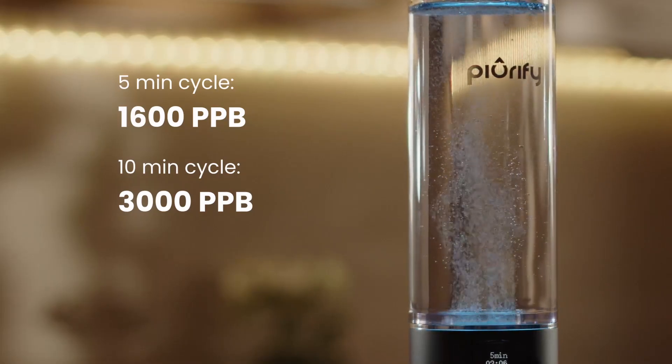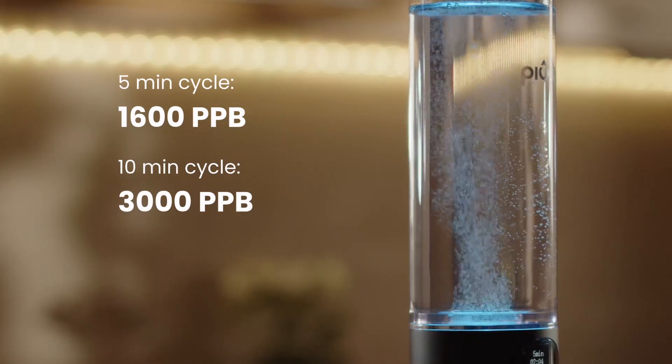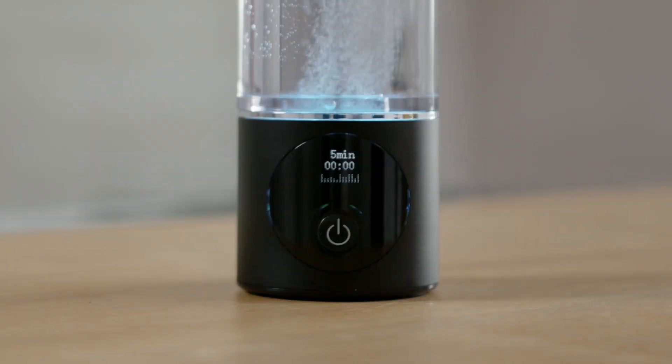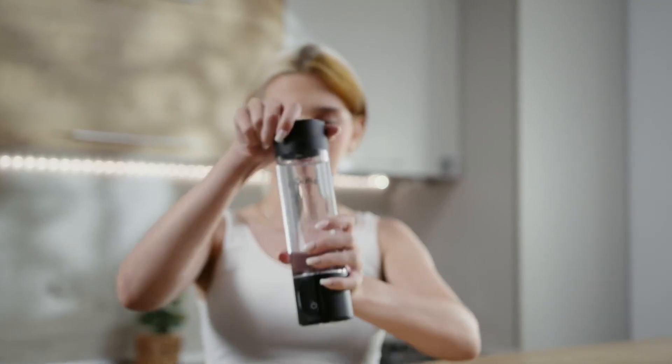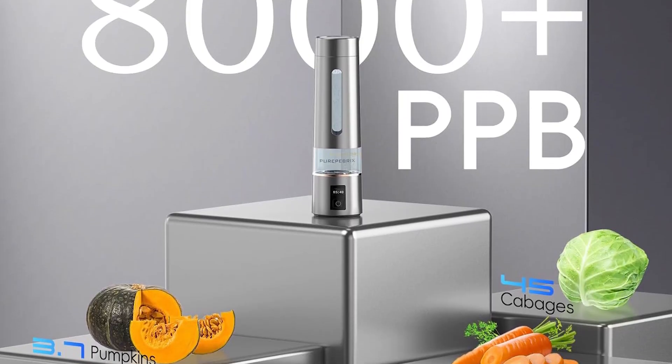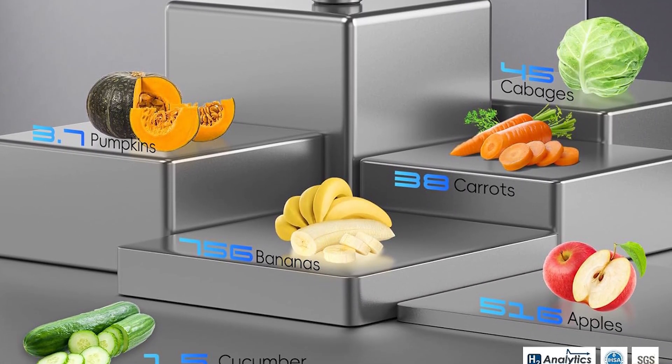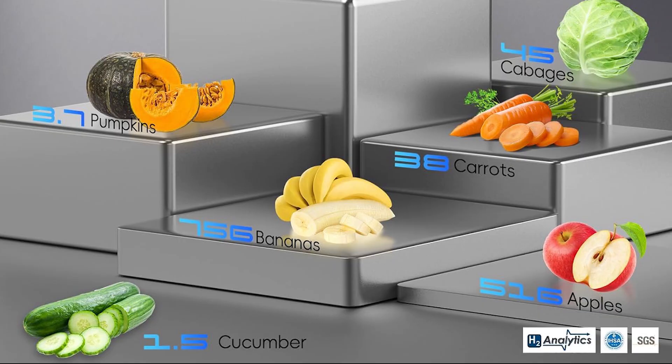So why settle for ordinary water when you can upgrade? All the links to these bottles are waiting in the description with the latest discounts applied. Tap that like button if you found this review helpful, subscribe for more deep dives into health tech, and hit the bell so you never miss our next breakthrough. Here's to your health — one sip of hydrogen water at a time. Cheers!